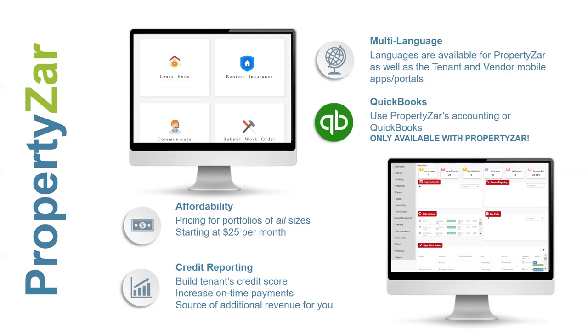We have QuickBooks integration, which was a big deal. Many smaller landlords were using Excel, QuickBooks, or a combination to manage their portfolios. We have full integration with QuickBooks — even though PropertiesAre has a full accounting system, you don't have to use ours. When you create a lease in PropertiesAre, it'll create invoices in QuickBooks. When tenants pay through the mobile app or vendors submit a bill, it all feeds directly into QuickBooks.